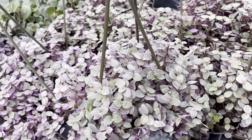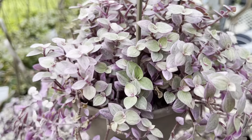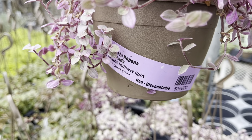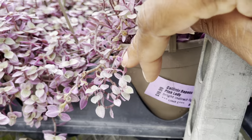Look at how nice and full these pink lady hanging baskets are. Wow, so beautiful — I can hardly see the price. These little beauties are $20 each.